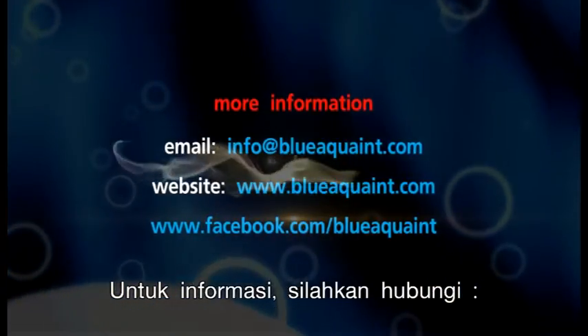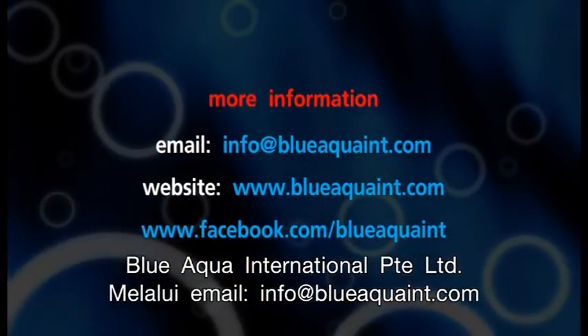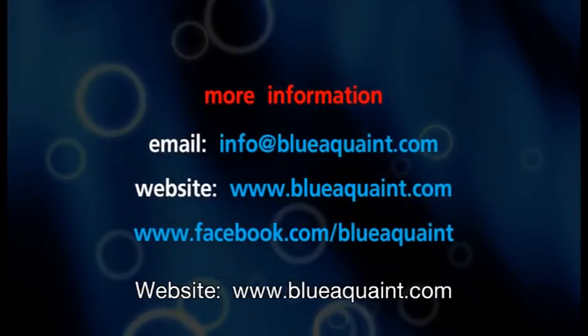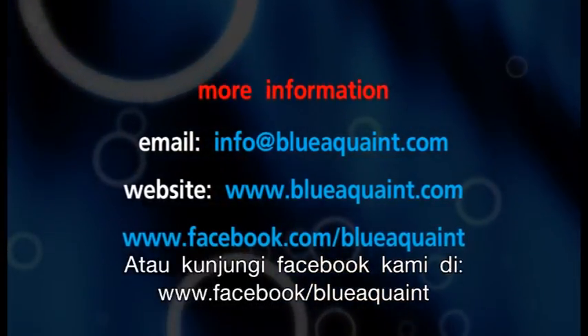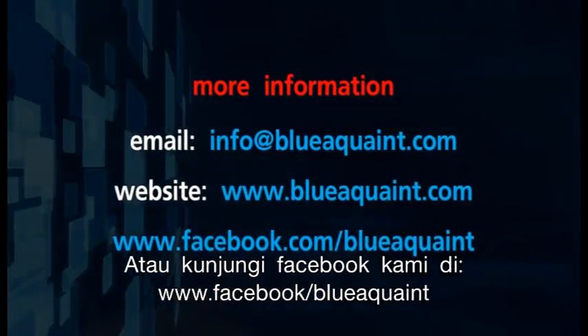Detailed information on setting the control panel will be given in the user's manual. For more information, please contact Blue Aqua International Private Company Limited through email at info@blueaquaint.com, website www.blueaquaint.com, or visit our Facebook at www.facebook.com/blueaquaint.